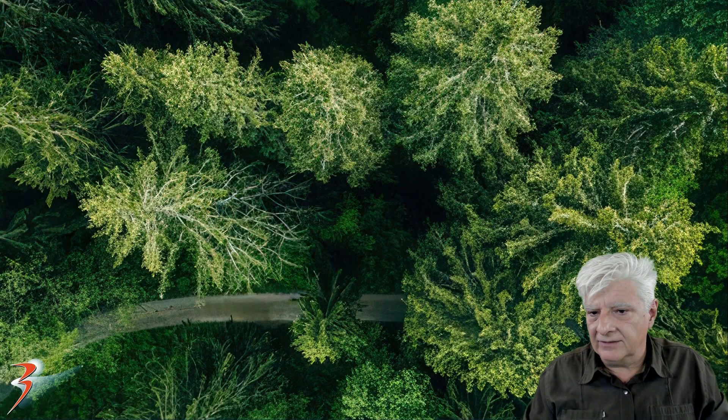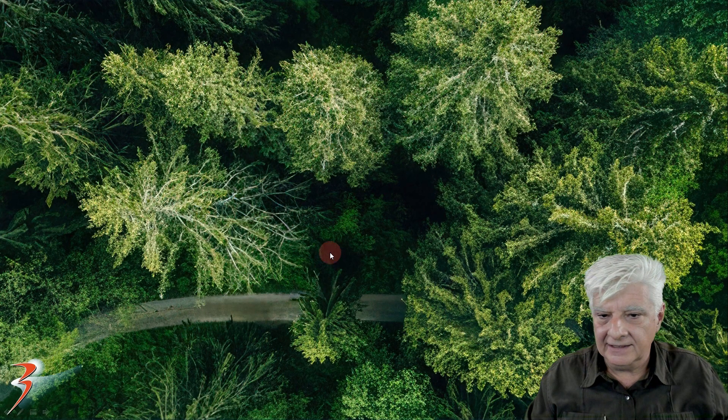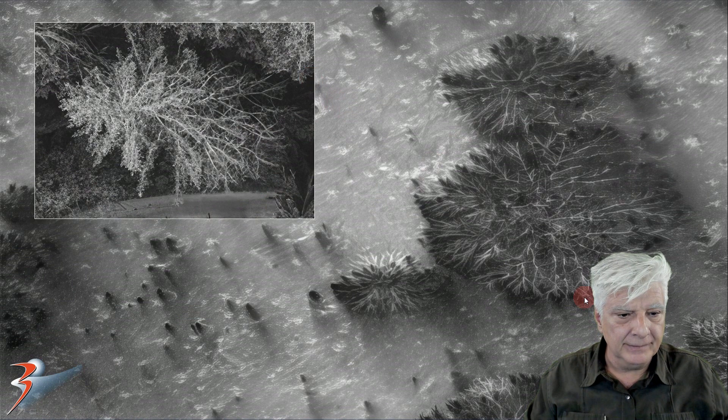This is a photograph taken of trees in rural Finland. I've included it and converted it to grayscale to match the Mars photograph. I want you to check out the similarity — that is absolutely uncanny.